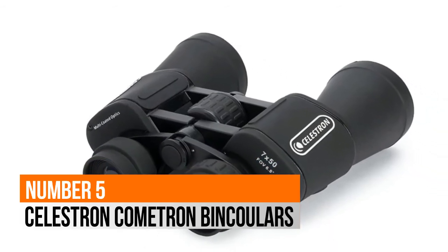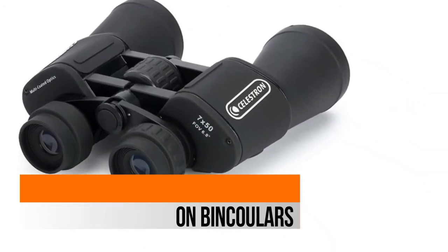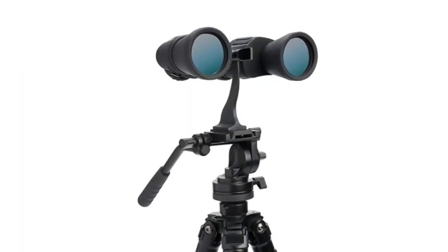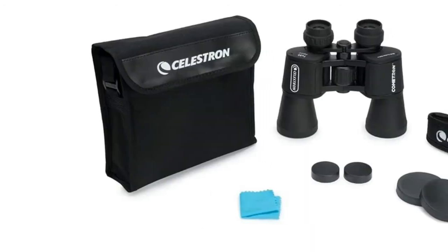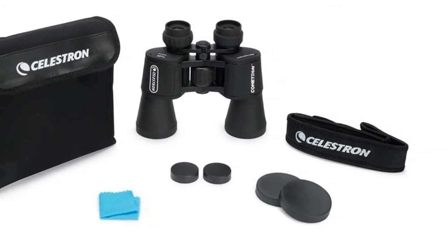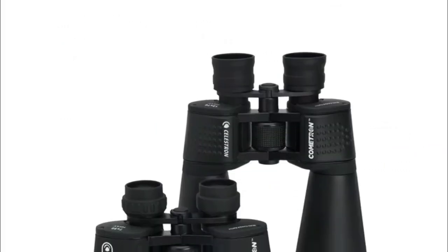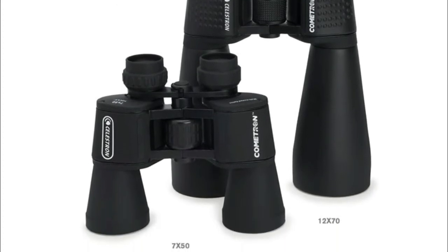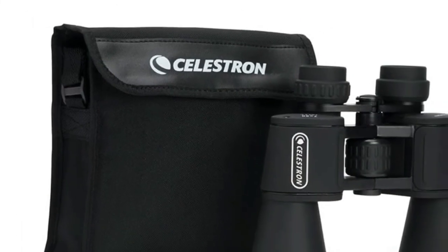Number 5: Celestron Cometron Binoculars. Large 50mm objective lenses have tremendous light-gathering ability, ideal for astronomical use. Large exit pupil provides maximum light during nighttime and low-light viewing sessions. Multi-coated optics dramatically increase light transmission for brighter images with increased contrast and resolution. Strong and durable aluminum housing.